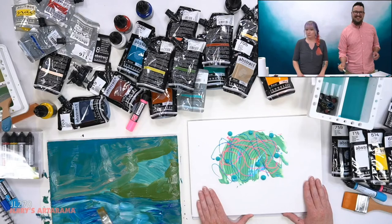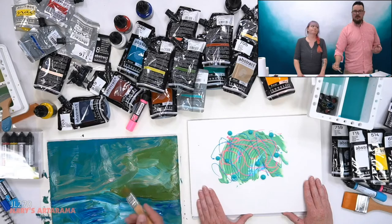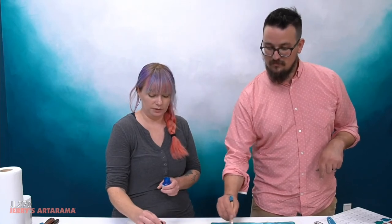Would this line be considered professional quality? Sennelier calls it their foundation artist line. It is using artist pigments and artist polymer — you can use it for professional work. Sennelier does make a separate artist line of acrylic that is a step up with a wider range — that one has more than 60 colors — but the abstract line is definitely suitable for artist grade work. Large-scale artists will love it because you can cover large surfaces really rapidly with highly pigmented paint.